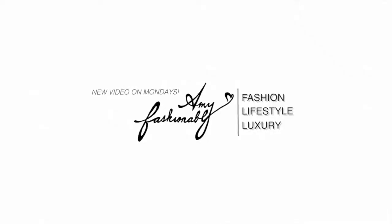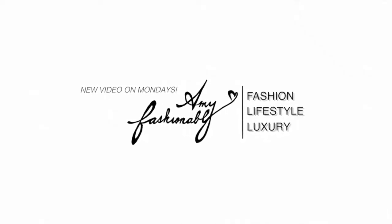Hey guys, it's Amy. Welcome back to my channel. Today I have a very special unboxing — it is my first time purchasing from MatchesFashion.com. MatchesFashion is one of those online luxury retailers that sell a variety of high-end designer items, from shoes to clothing to handbags.